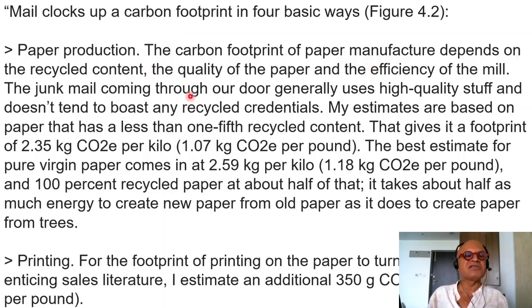First, paper production: the carbon footprint of paper manufacture depends on the recycled content, the quality of the paper, and the efficiency of the mill itself. Junk mail generally uses high-quality paper and doesn't tend to have any recycled credentials. My estimates are based on paper with less than one-fifth recycled content, giving it a footprint of 2.35 kg CO2 equivalent per kilo. Virgin paper comes in at 2.59 kg per kilo, and 100% recycled paper is about half of that — it takes about half as much energy to create paper from old paper as from trees.